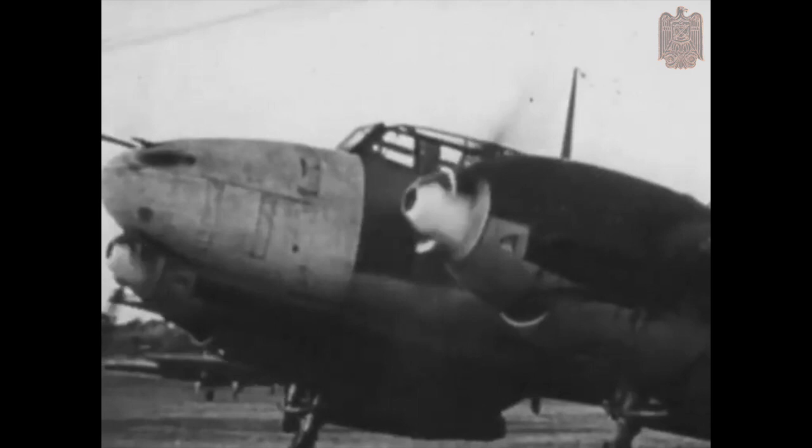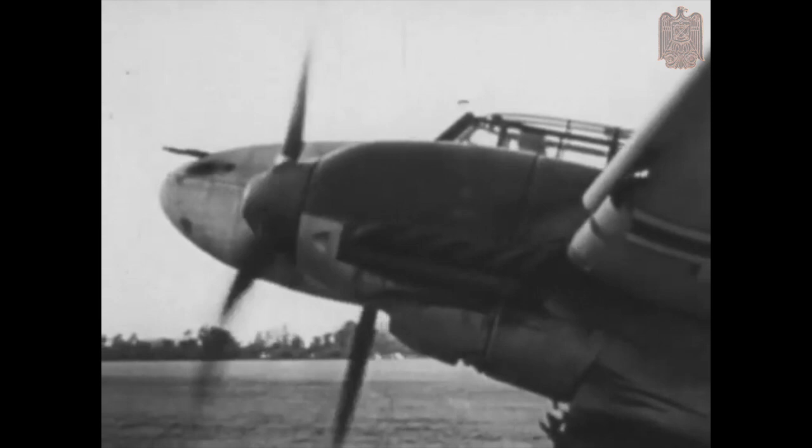This footage is from another training film from 1943, with a run time of 13 minutes and 38 seconds.